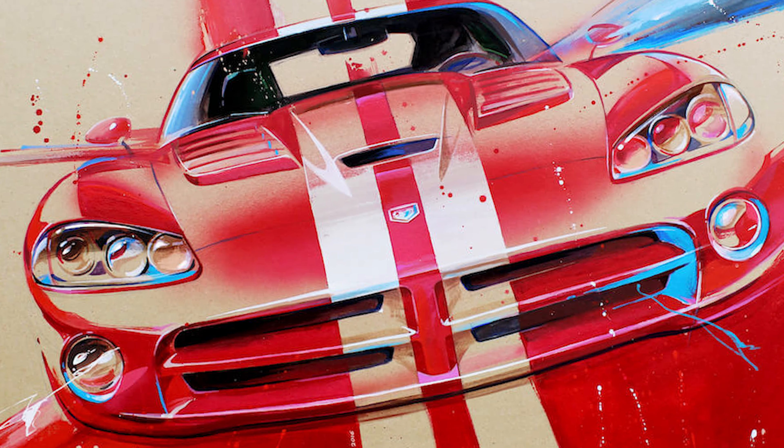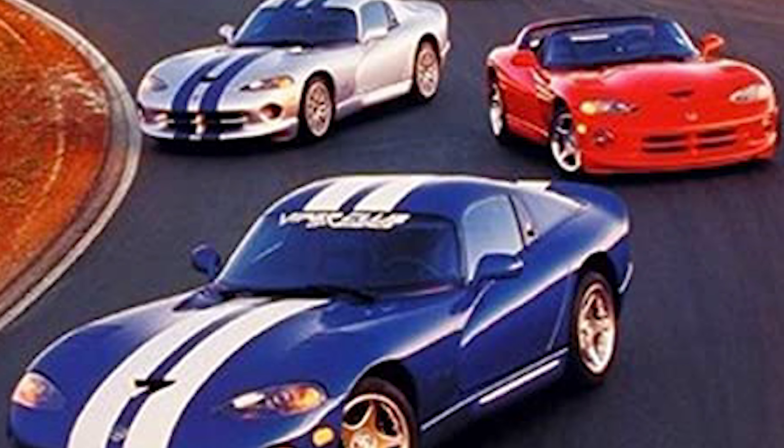as the Viper was inspired by the Shelby Cobra. Even the posters that promoted the car have become legendary.